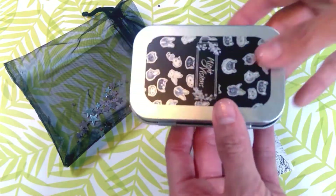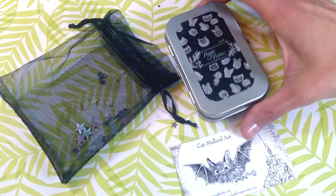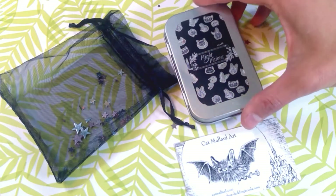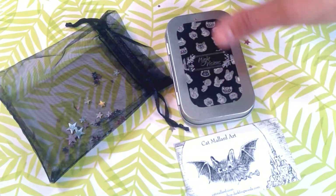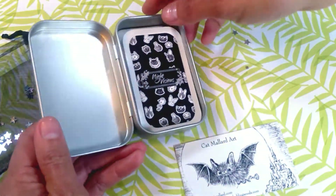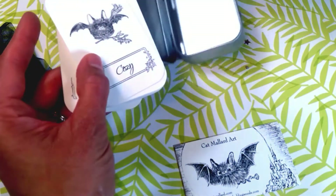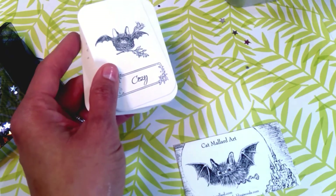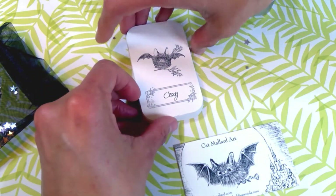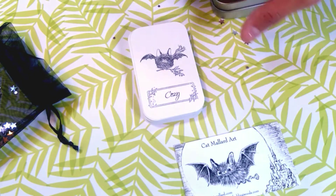The deck comes in what's like an Altoid-sized tin box — nothing too fancy except for the glittery stars sticking to it. I was really excited to get these and I'm still excited to go through them. They're very — I don't know if I want to call them plain, but just basic and to the point. They're just cute bats with one word. There's no guidebook.